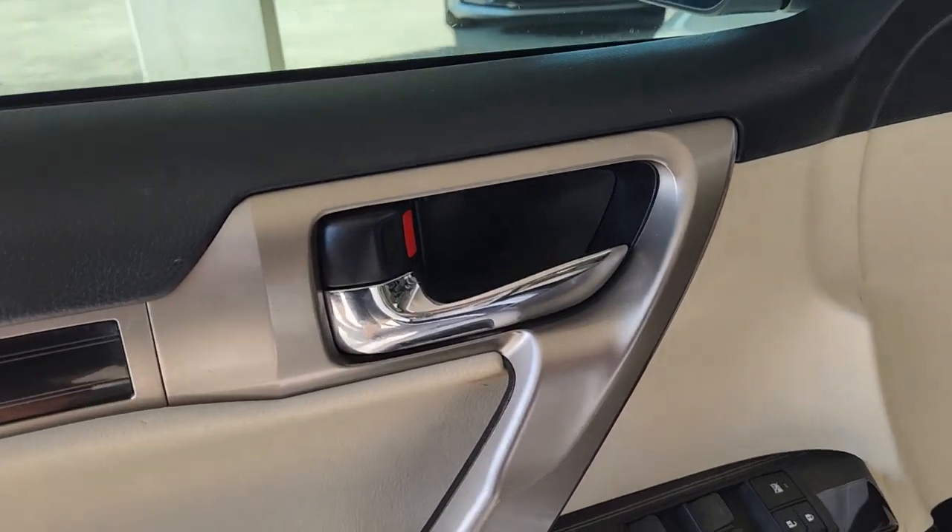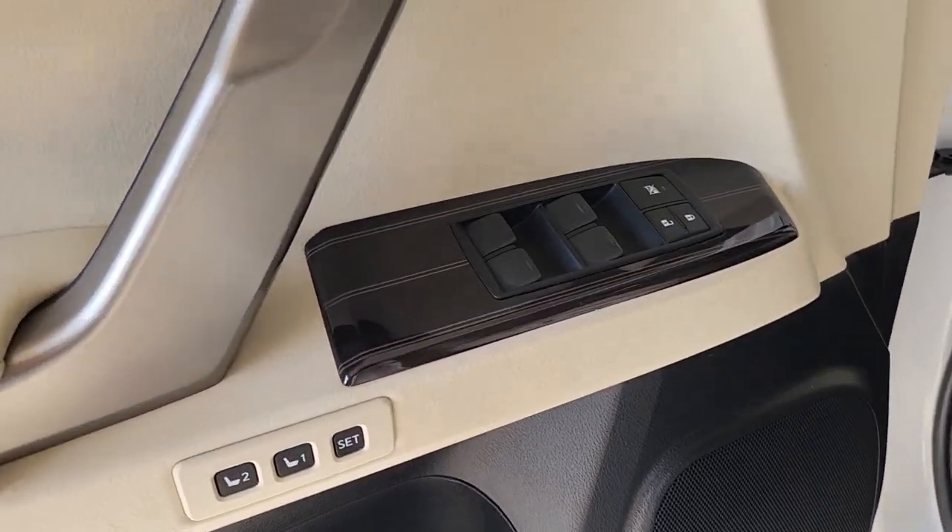Also included: aluminum wheels, third-row seat, electronic stability control, and steering wheel audio controls.